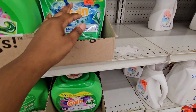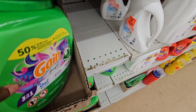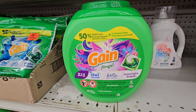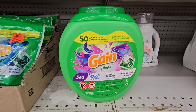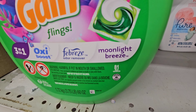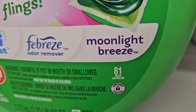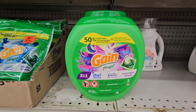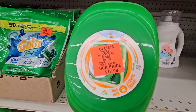Here are some more Gain right here — the Gain Flings pods with Febreze in it, the Oxy Boost, and this is the Moonlight Breeze scent. You get 81 pods in here, and it has Febreze odor remover. This is $17.99.